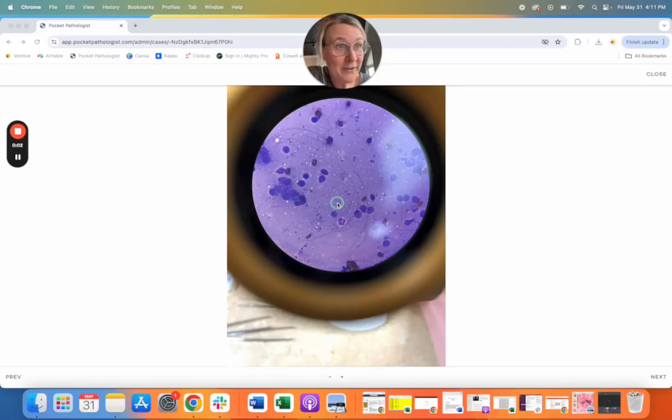It's literally five o'clock on a Friday and I'm finishing up my cases for the week, but I had to show you guys this case because it is very interesting. It's also a great example of how the history and the information that the vet gives the pathologist can be vital in our interpretation. So I'm going to take you through this case.